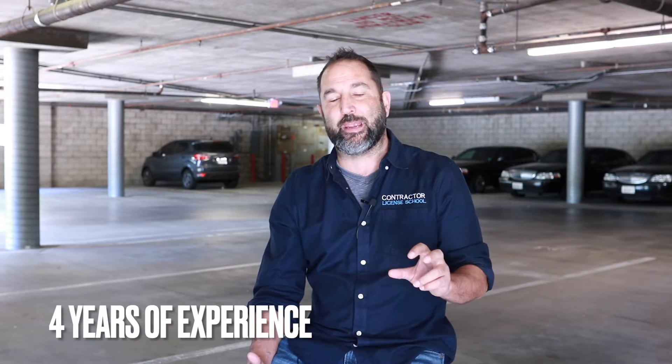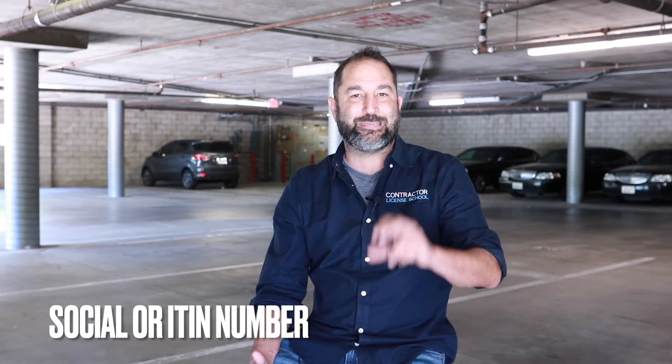The three basics are: number one, you have to be over 18. Number two, you have to have four years of experience within the trade. And number three, you have to have a valid social security number or ITIN number.